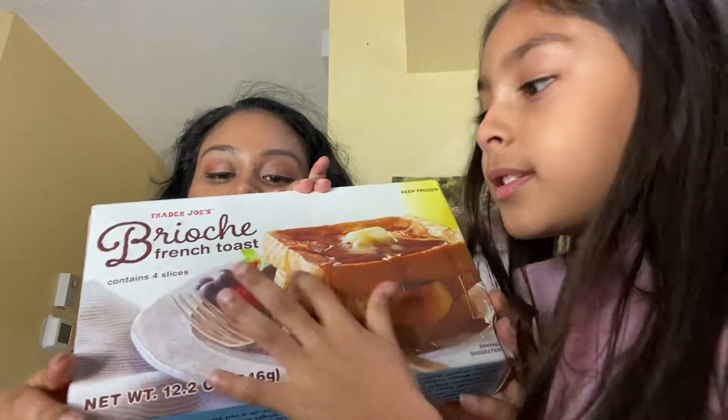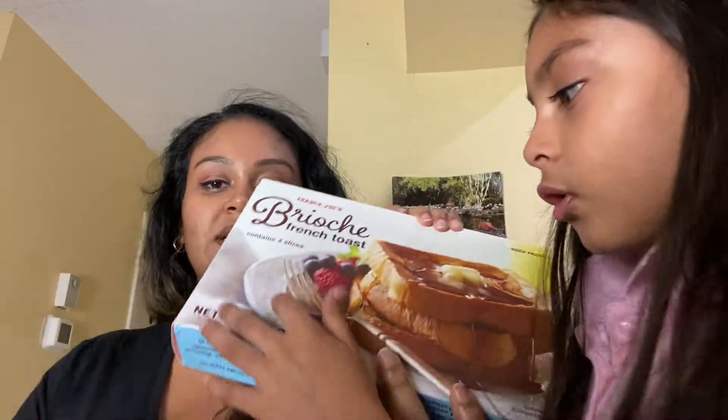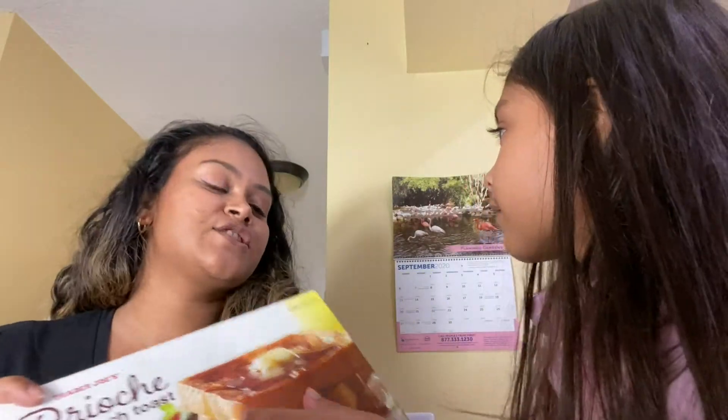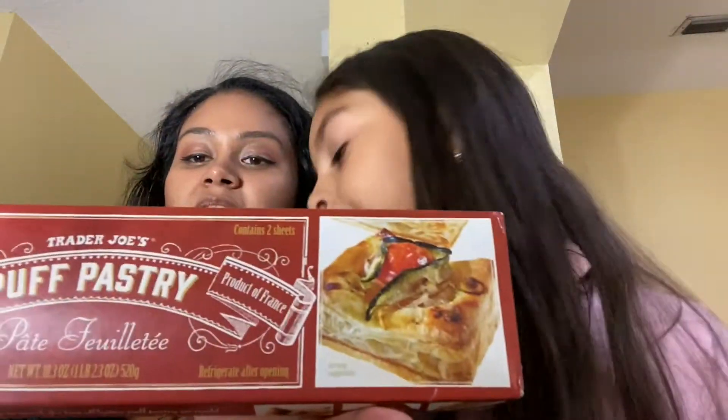The next thing is the brioche French toast — I got this for her daddy because he loves French toast. It's the bread dipped in milk, egg, and sugar, then cooked on a stovetop griddle. I want to try it too!